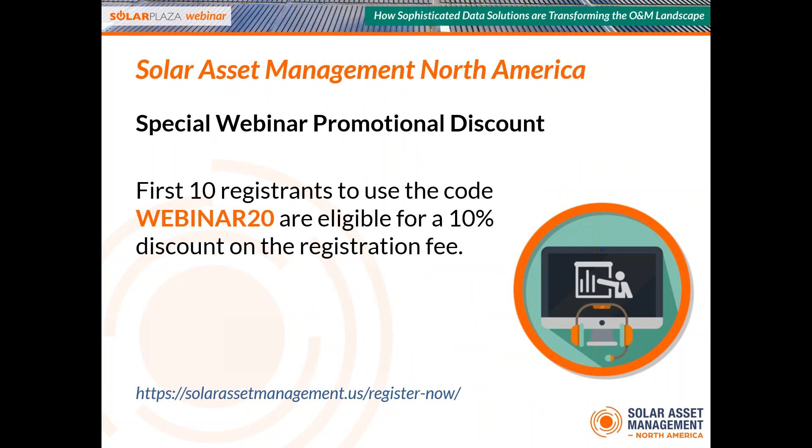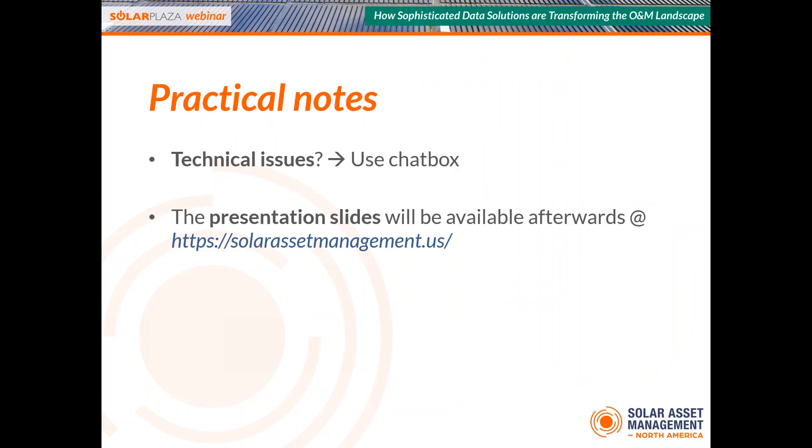If you haven't registered yet, we are providing discounts for webinar attendees today — use the code 'webinar20' on our website, and the first 10 registrations will get a 10% discount on the conference ticket. For practical notes: if you have any technical issues during the webinar, please use the chat box on the right of your screen. For Q&A, also use the chat box. Send your questions during the presentations and we will address as many as possible afterwards. Presentation slides and video recordings will be available at our website.